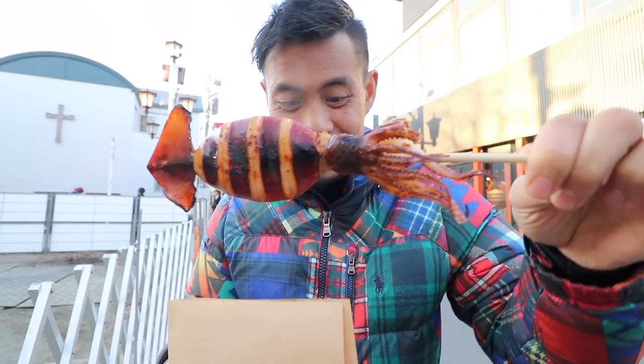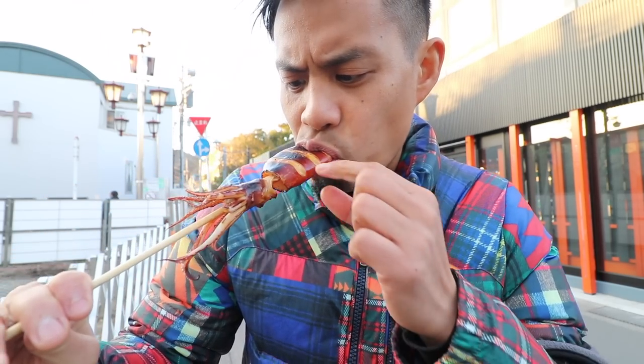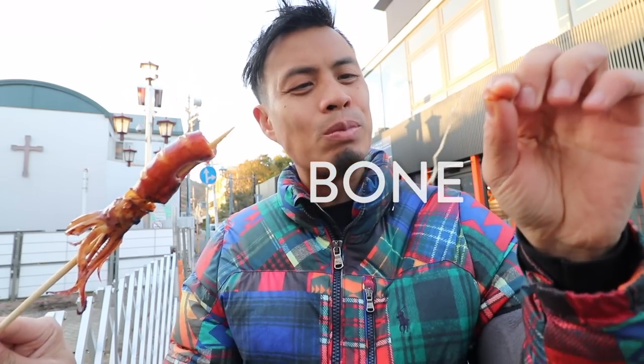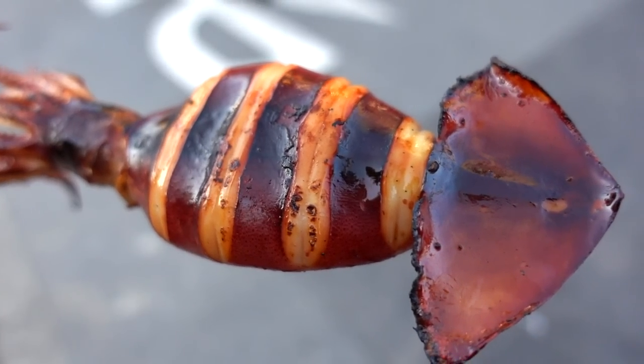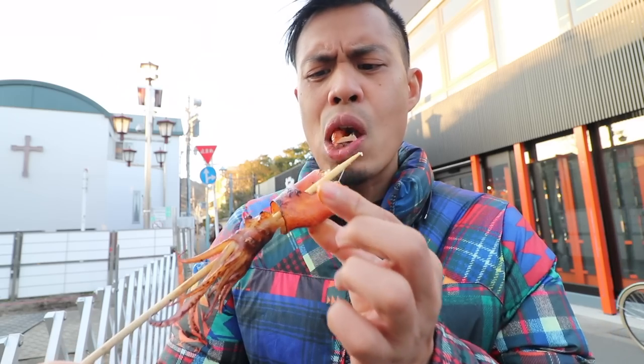Look at that — a full freaking squid! Alright, let's take a bite. Mmm, that's good. Nicely marinated — it's kind of like a sweet marinated barbecue squid. Inside it's still nice and moist, and it has a nice chewy texture to it. That's great. It's so delicious.